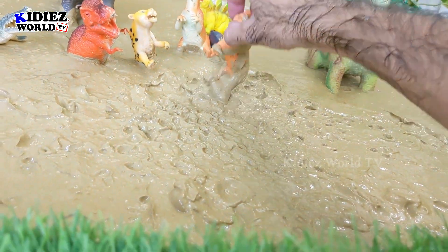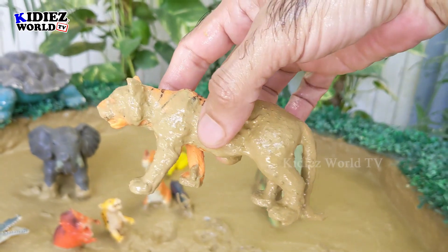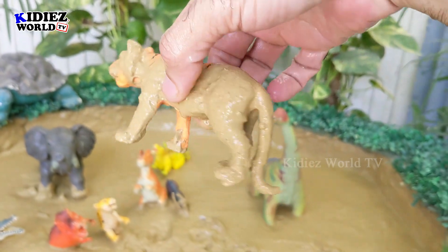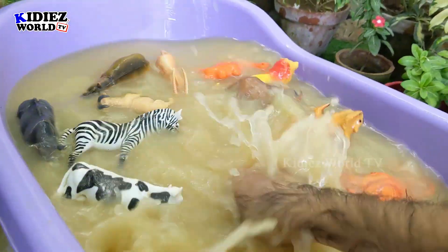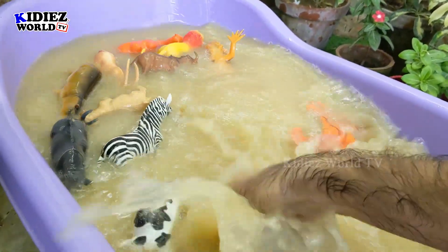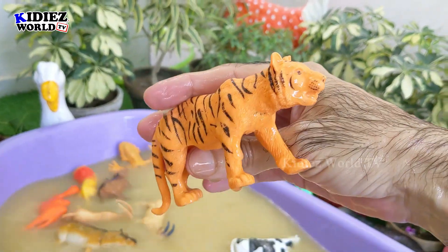Let's take out our tiger now from the mud. Just look at this tiger — he is very, very dirty. Here we go, our tiger is clean!